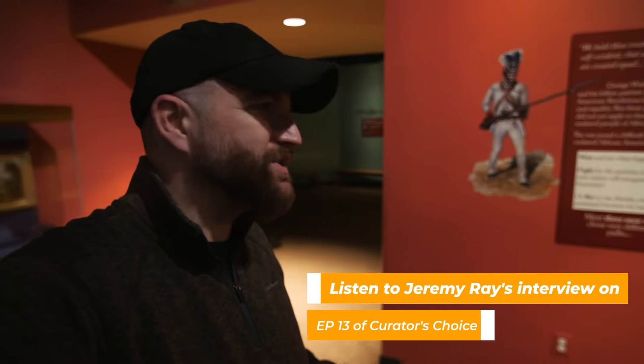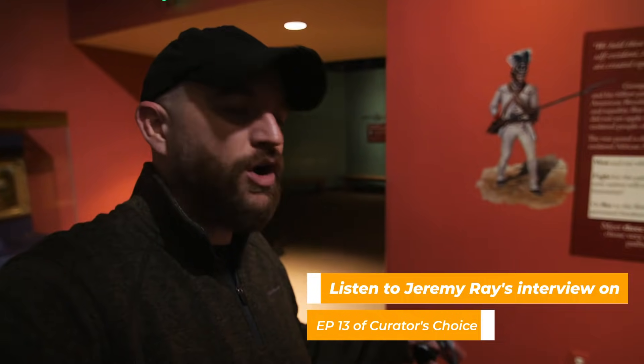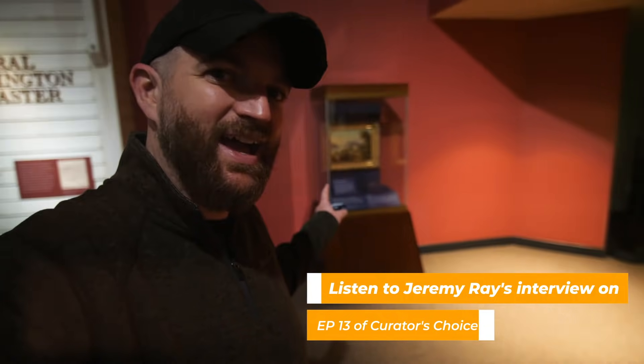If you want to hear more about those spectacles, there's a podcast called Curator's Choice where one of the staff members from here at Mount Vernon talked about that exact museum piece. Definitely something to check out.